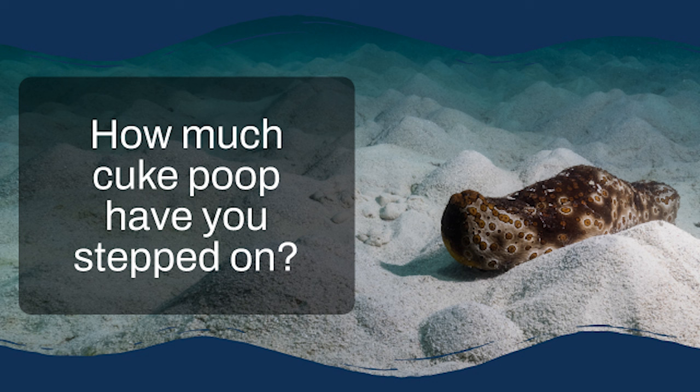A single sea cucumber — specifically a species called Holothuria atra — can process an average of almost 14 kilograms of sediment per year. That's like eating your body weight in food every single day. It's a lot of sand, and it's really starting to show why researchers are so interested in studying these creatures.